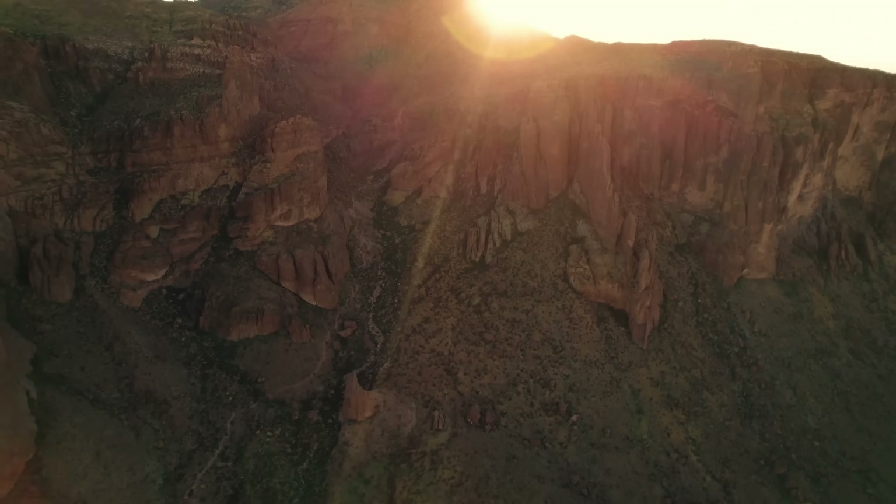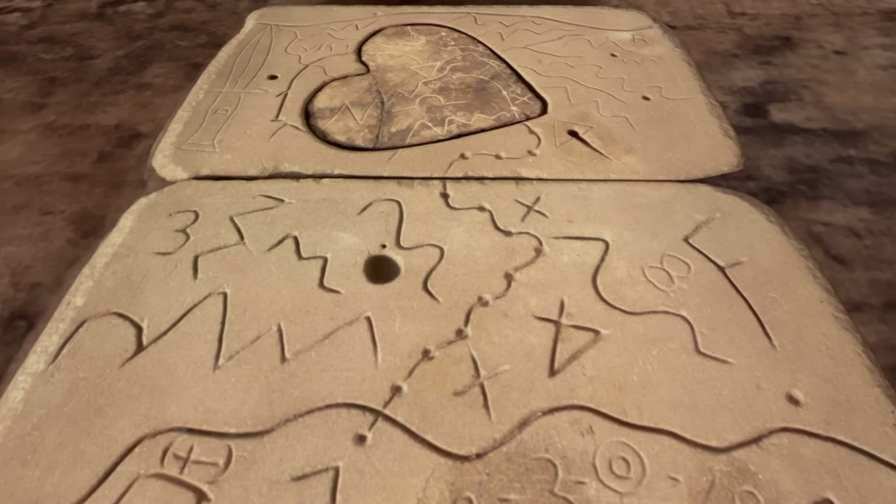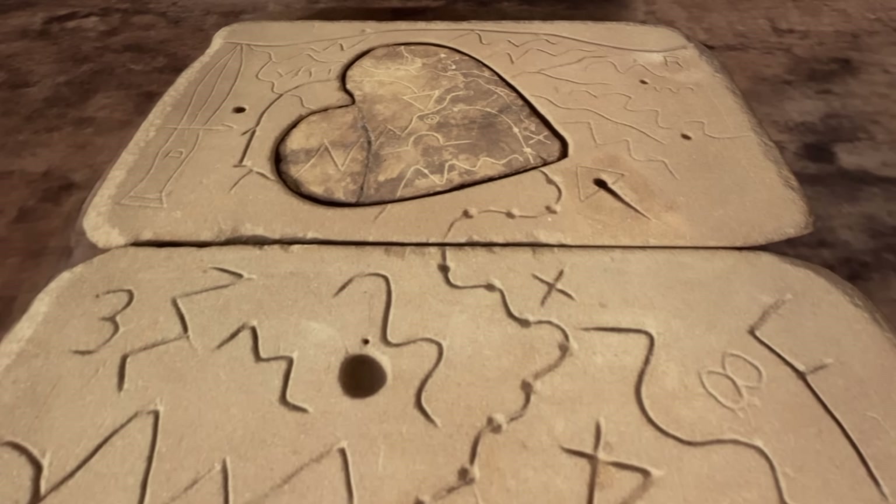I first heard about the Peralta stone tablets from my grandfather and uncles when I was just a little kid, sitting at the kitchen table talking about treasure stories. My grandfather and uncles truly believed that these were real stone maps that led to some place.